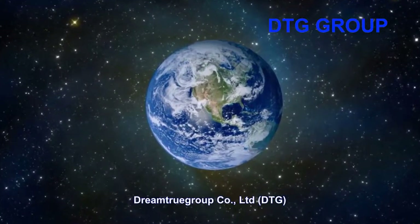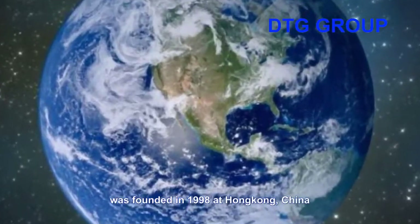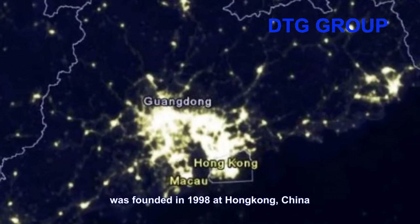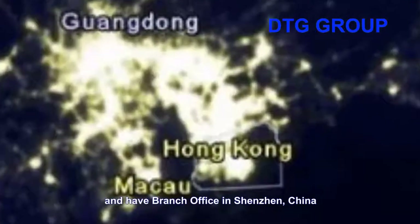Dream2Grow Prolimated Company was founded in 1998 at Hong Kong, China, and had a branch office in Shenzhen, China.